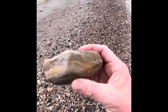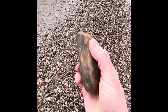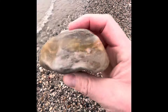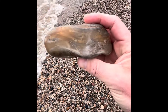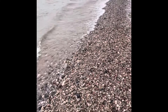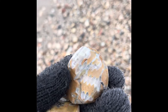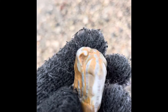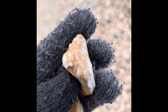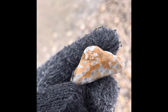Look at that - just a solid stromatoporoid all the way through, really thick. A perfect cutter, maybe even a good one to make a big free-form out of. Awesome! This is a nice little piece of syringipora - actually, wait - this might be chain coral. Yeah, this is chain coral, not syringipora. Kind of hard to tell sometimes, but you can tell they're linked together, so that's a cool little piece.